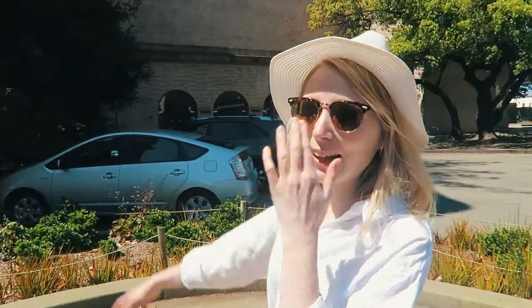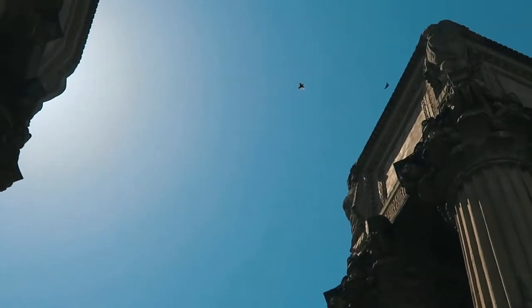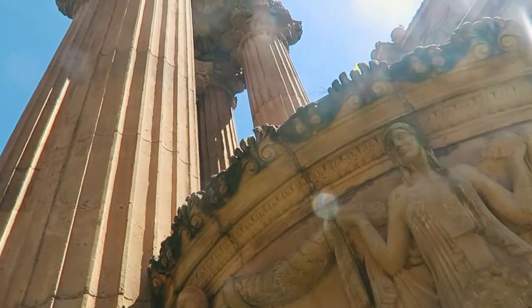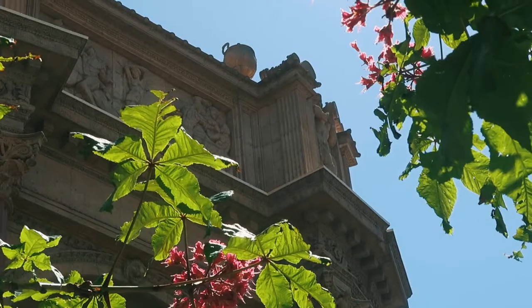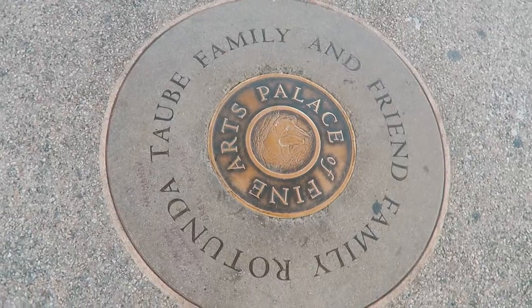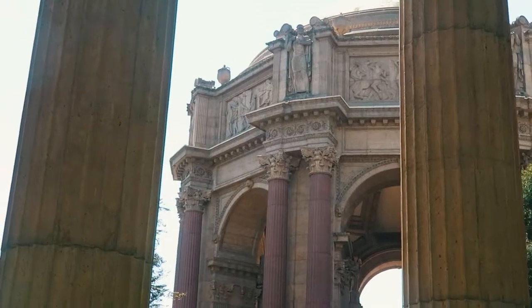How incredible does the Palace of Fine Arts look? This is where the Exploratorium used to live before they moved. It's absolutely stunning — so pretty. The Palace of Fine Arts is where they held the World's Fair in the 1900s, and it reminded me a little bit of the Great Exhibition that London saw in the 1800s, which is where loads of inventors come along and showcase what they've created.